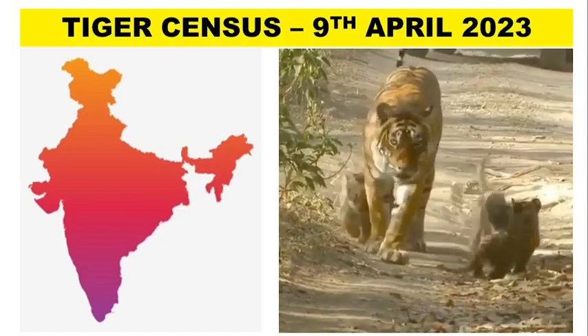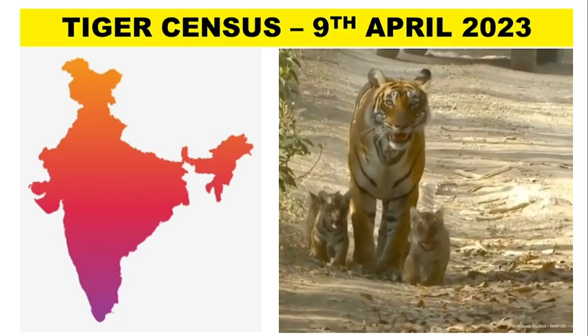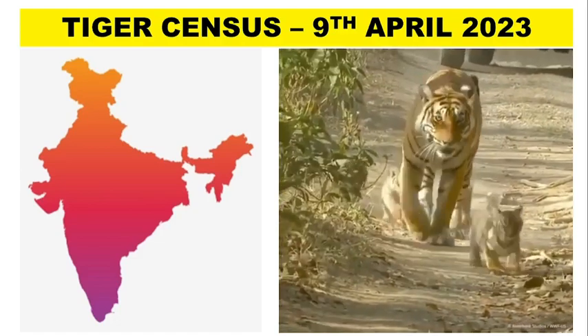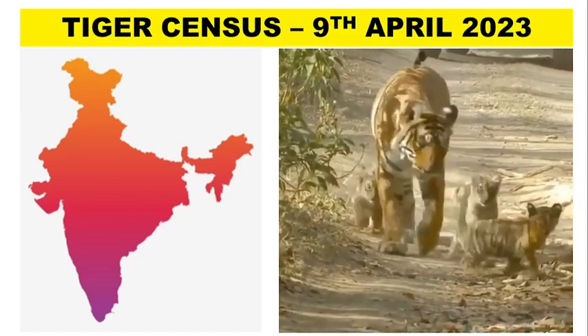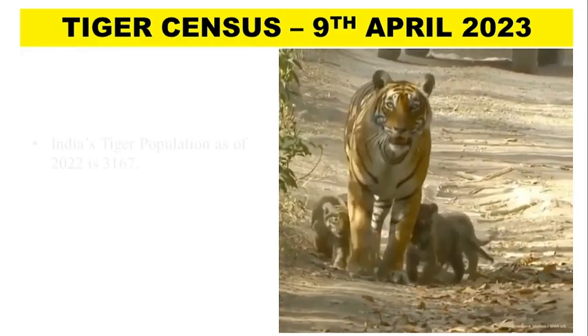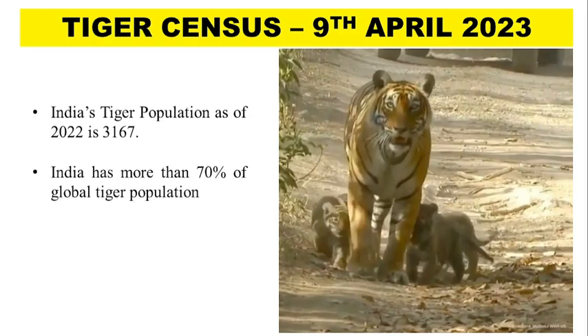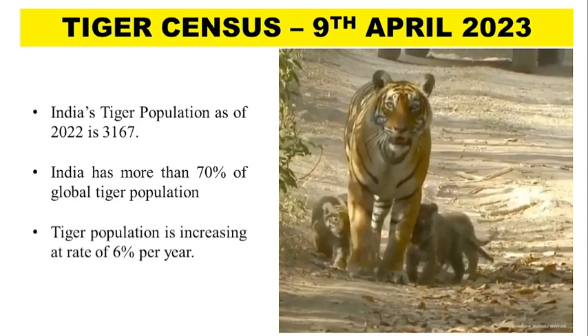On 9th April 2023, the latest tiger census data was released by the Prime Minister, marking the completion of 50 years of the Project Tiger Scheme in India. According to this census, India's tiger population as of 2022 is 3,167. India has more than 70% of the global tiger population, and the number of tigers is increasing at the rate of 6% per year.